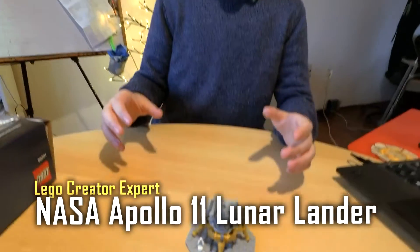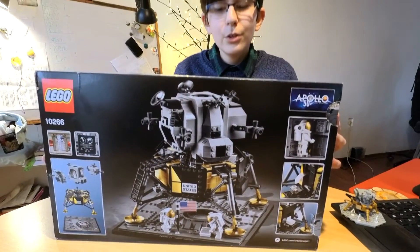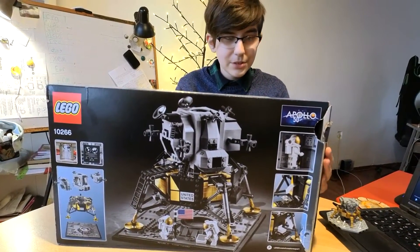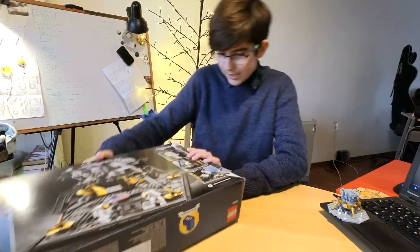Hey guys, welcome to another video. Today is the final part of the Apollo 11 mission series, and look what we're making — we're making the Apollo 11 lunar lander, or the Eagle. It looks so cool and I'm so excited to show it to you and make it. Let's get started!